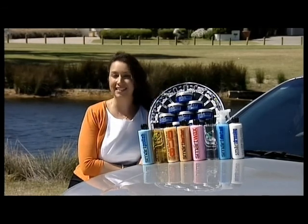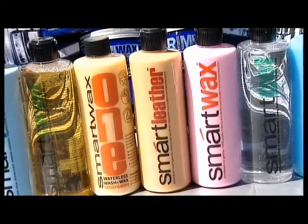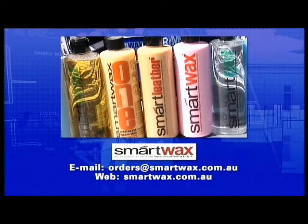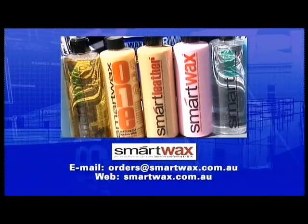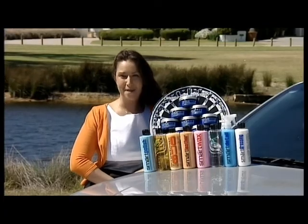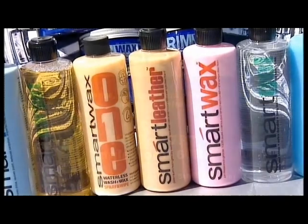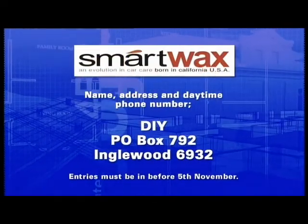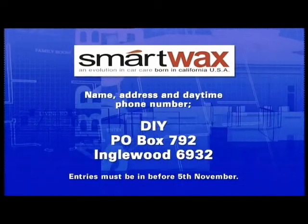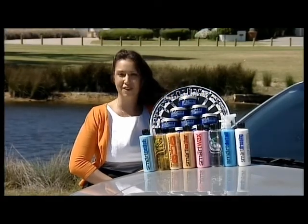This summer, Smart Wax has all the products you need for your car. You can email them at orders@smartwax.com.au or visit smartwax.com.au. We've also got some Smart Wax Car Care Packs to give away to lucky viewers — just write your name, address and daytime phone number on the back of an envelope and send it to DIY PO Box 792 Inglewood 6932. Make sure you get your entries in by Monday the 5th of November. Good luck!